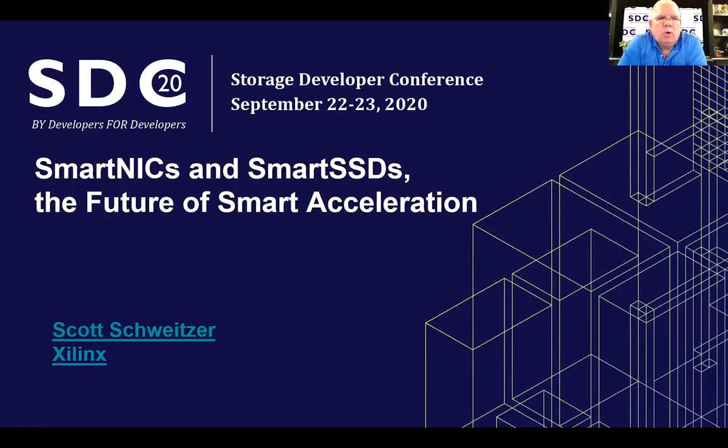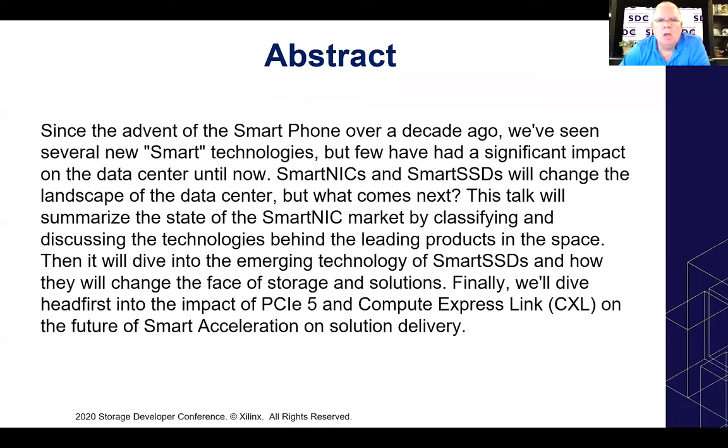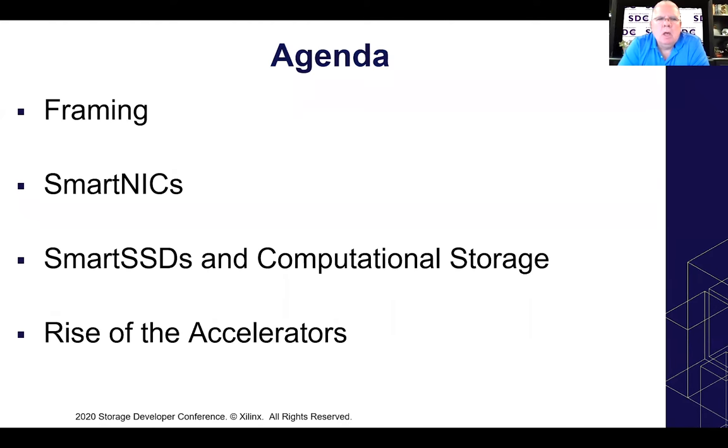Hello, this is Scott Schweitzer and welcome to the Storage Developer Conference. Today I'm going to talk about smart NICs and smart SSDs and the future of smart acceleration. We're going to do some quick framing of the discussion, go over what smart NICs are, go over smart SSDs and computational storage, and talk about the rise of accelerators.